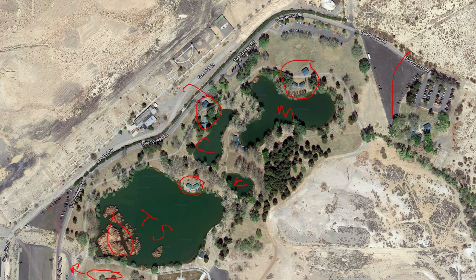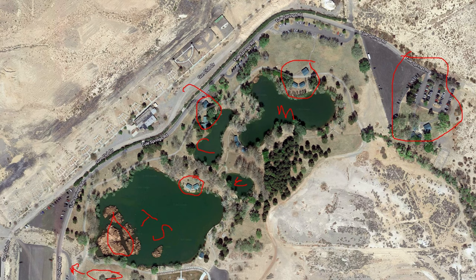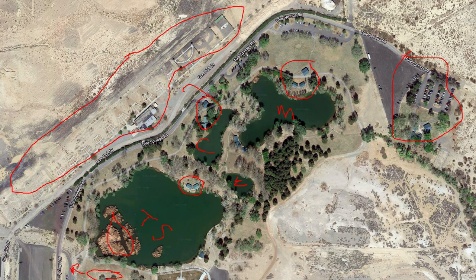All of the covered areas are reservable. There are also several picnic tables that are not for reservation — anyone can use those on a first come, first served basis. This area across the street is the old gun club, which was leased from the park when the state had ownership of the park. It is no longer active.